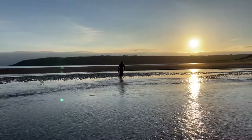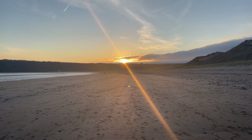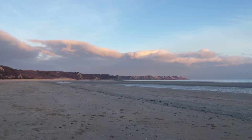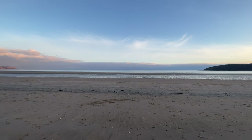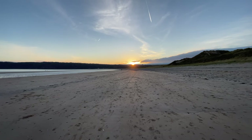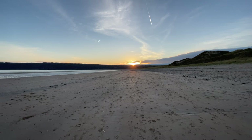Did you know that watching a sunset can be a great stress reliever? Researchers have suggested that exposure to nature, especially natural light, can reduce stress and anxiety levels. Watching the sunset slowly behind the horizon can help you slow down, relax, and enjoy the beauty of nature, which can help reduce your stress levels. We've had a blast here and can't wait to get back for another trip.